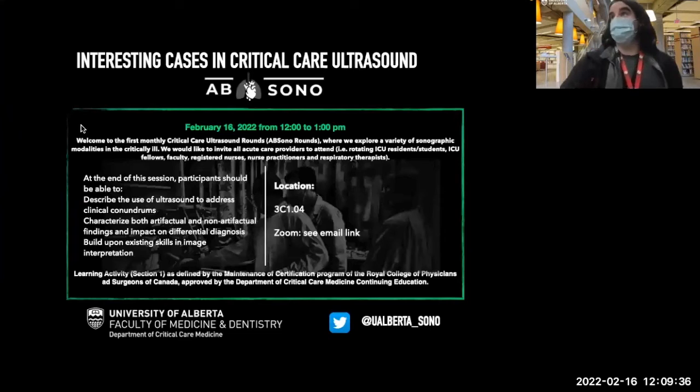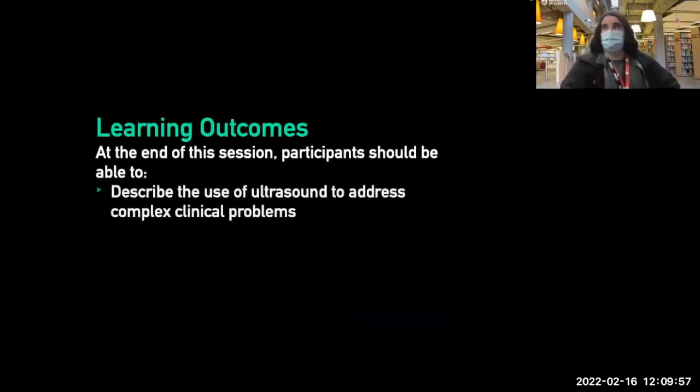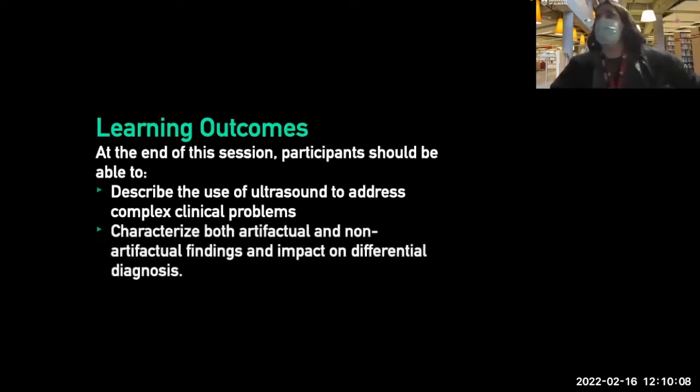We're going to talk about some interesting cases here. We have some people in the room and some online. I put a couple of cases that I thought would be good fodder for discussion. The goal today is to review some use of ultrasound, technical problems, and some good fodder for discussion — looking at artifactual and non-artifactual findings and their impact on differential diagnosis.